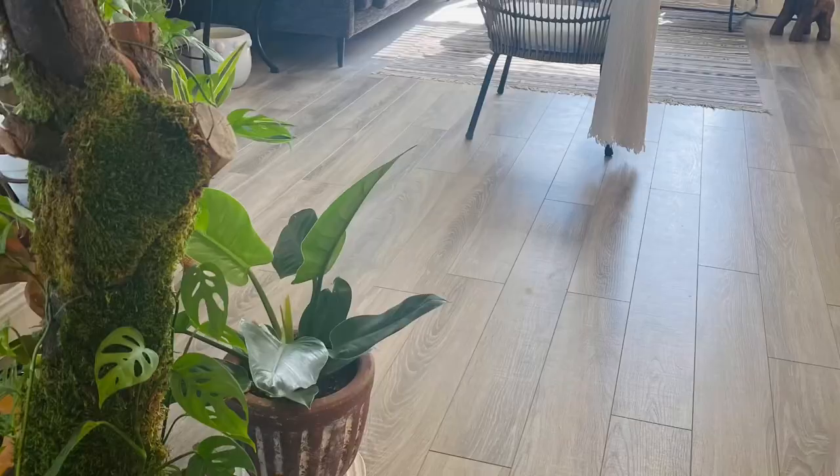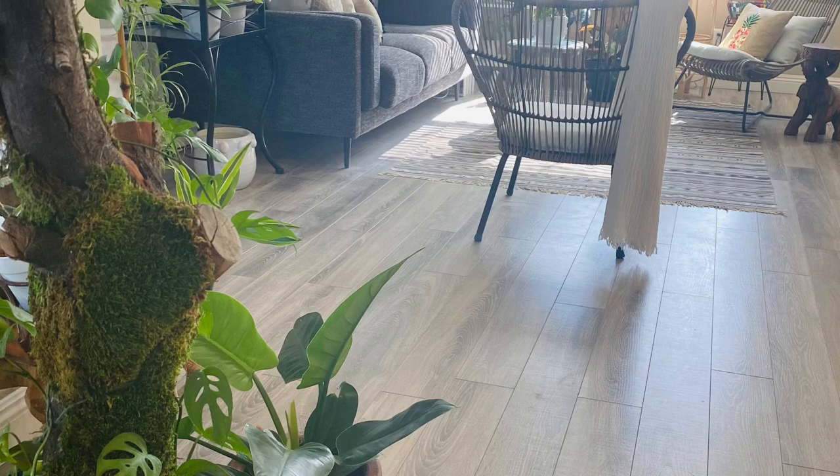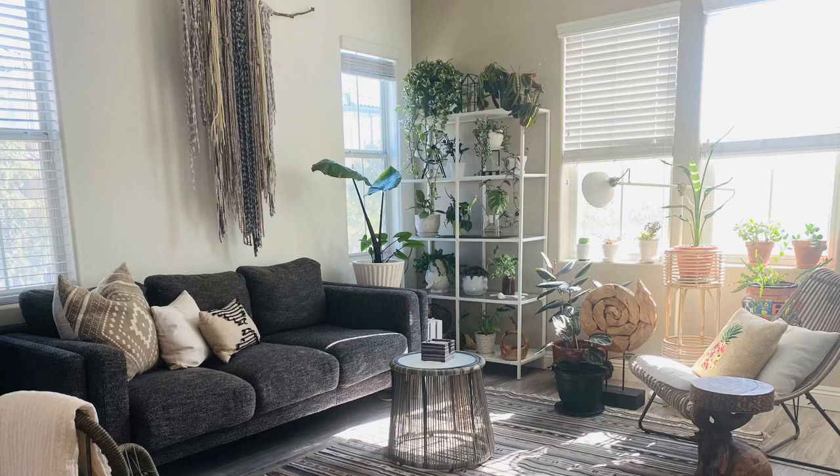So enjoy and keep on watching. Let's start with my corner plant shelf with plants getting indirect bright light from both east and southwest facing windows.